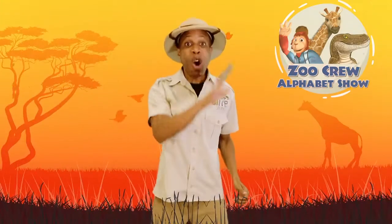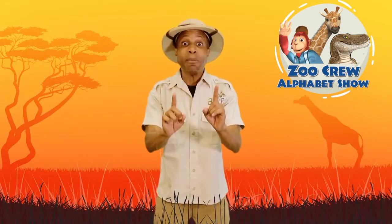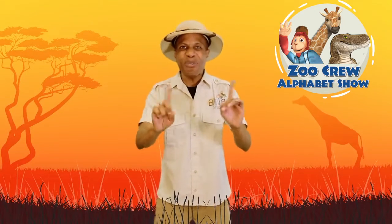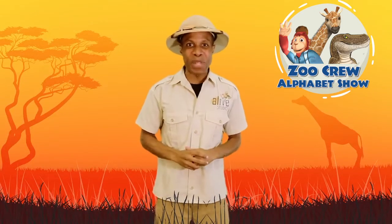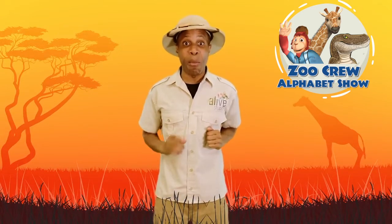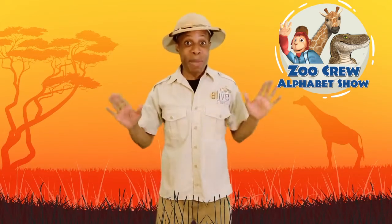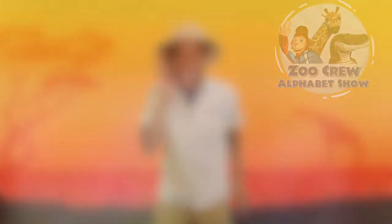Woo-hoo! Hello, zookeepers. Welcome to our zoo. Now, let me tell you, you've never seen animals like these before. We call them the Zoo Crew. And I'm going to introduce you to them one by one in alphabetical order. You guys ready to meet them? Okay, kids. Let's get started.